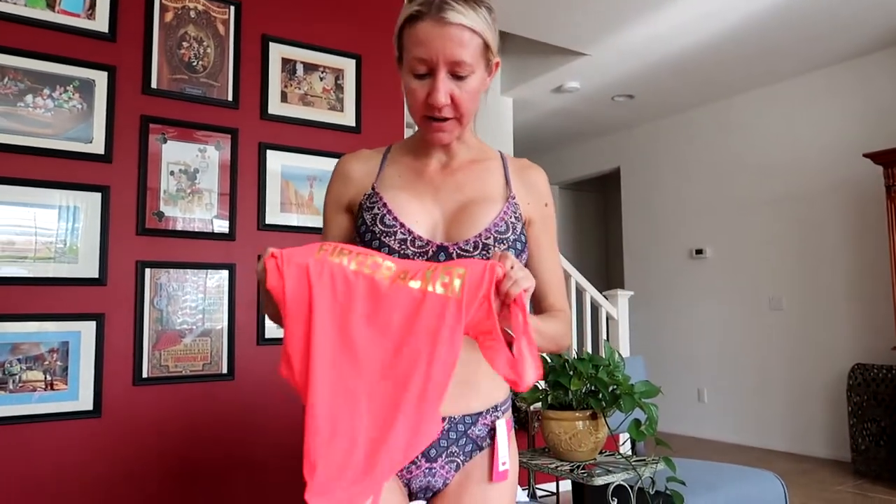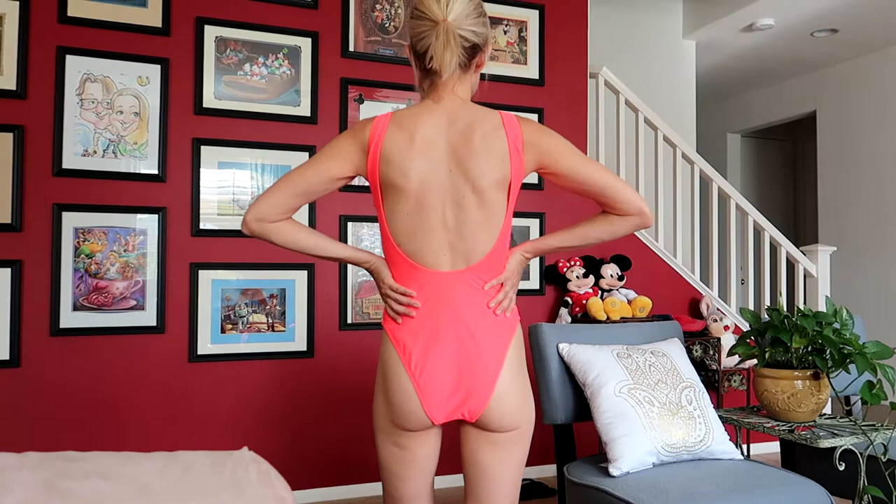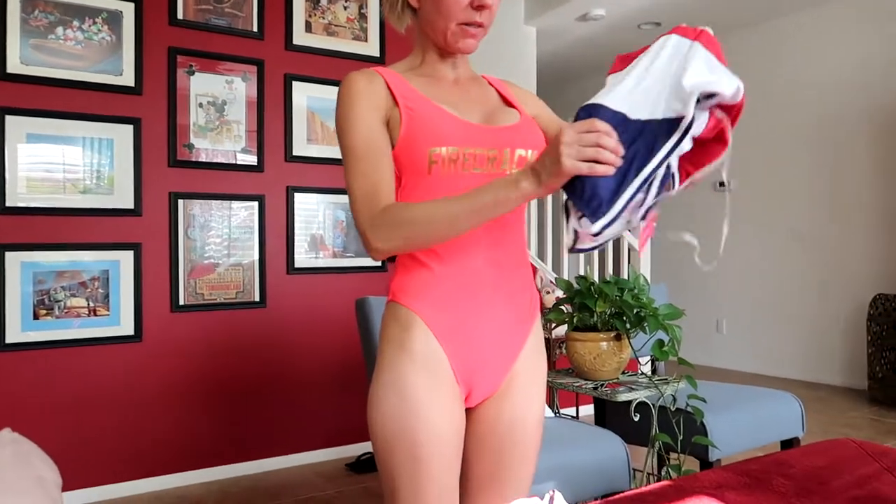Let's try another one-piece — this is the firecracker one. I really like this one; I especially love the color and it says 'Firecracker' across the front. It fits really good too. I like the one-pieces — the one-pieces are doing really well so far!